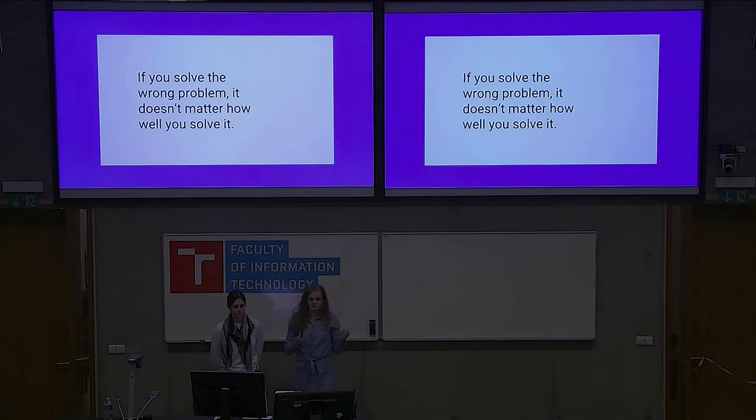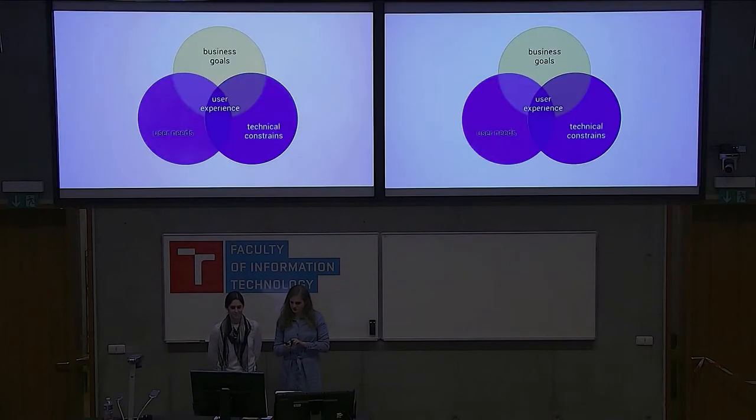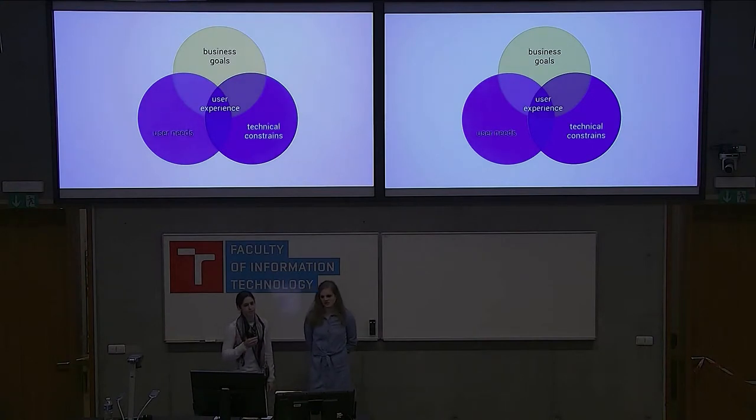Has anyone here participated in a usability test? So you have gotten to the feedback loop. We show user experience at the center of this diagram as a balancing act: balancing business goals from a PM level, technical constraints, and user needs. Balancing these three components will hopefully lead to a great user experience, but it's not easy and not always simple.